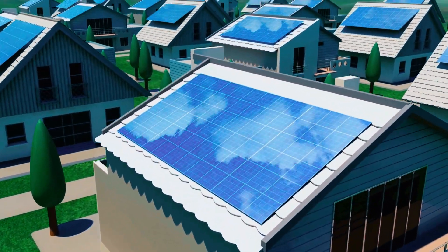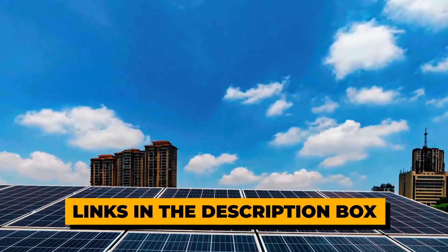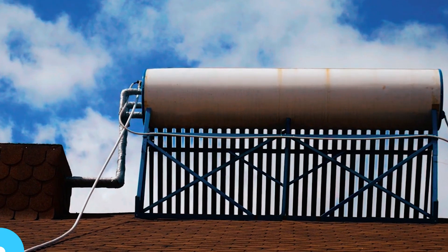If you're ready to dive into the world of solar-powered pool heating, make sure to check out the links in the description box for more information on the top-rated solar water heaters featured in this video. Now, let's dive in!